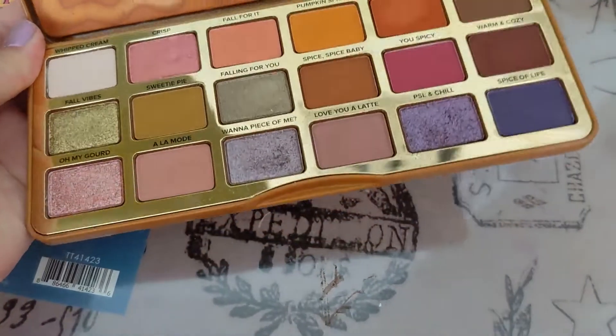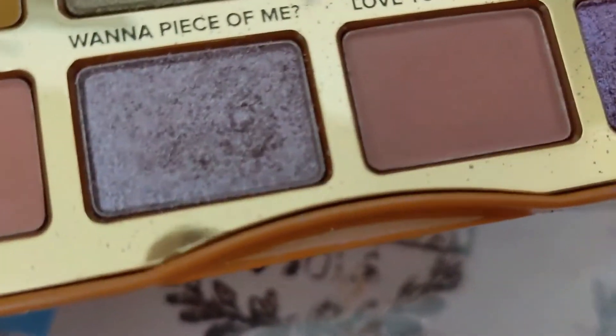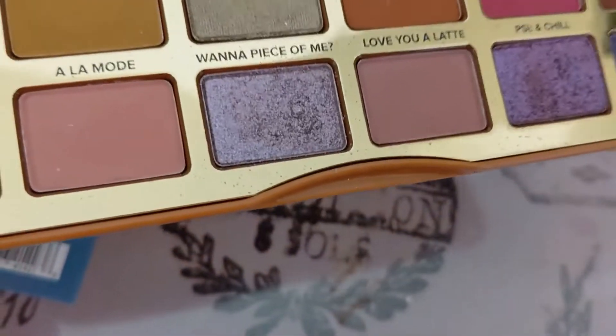The third eyeshadow comes from the Too Faced Pumpkin Spice palette. I have a lot of Too Faced palettes — every other year I buy their holiday palette, and it's almost always garbage. I bought Pumpkin Spice; that was terrible. This one's actually not as bad as that one. The chunkier metallics in here are really prone to fallout. The eyeshadow I was working on in here is called Want A Piece Of Me, and I only used this three times, including today I think — it's on my lid.